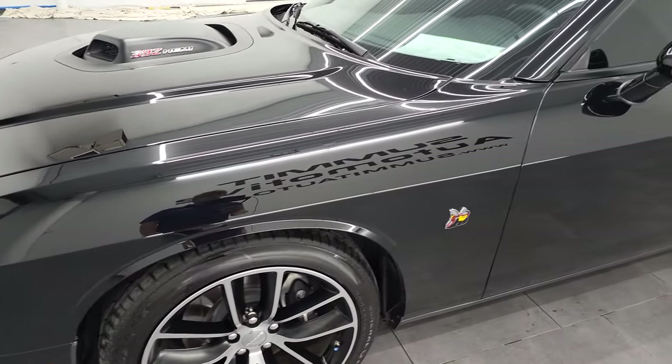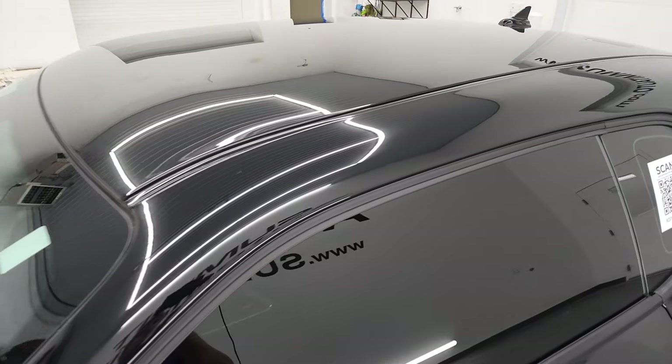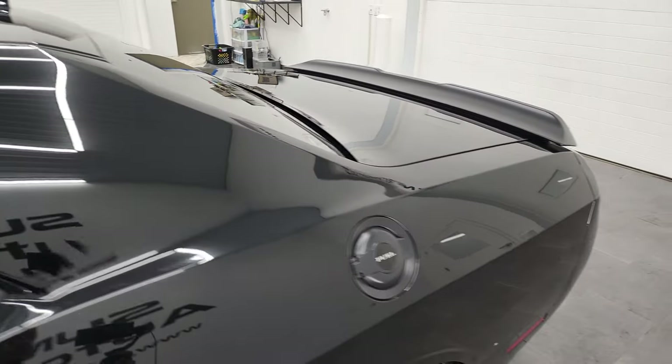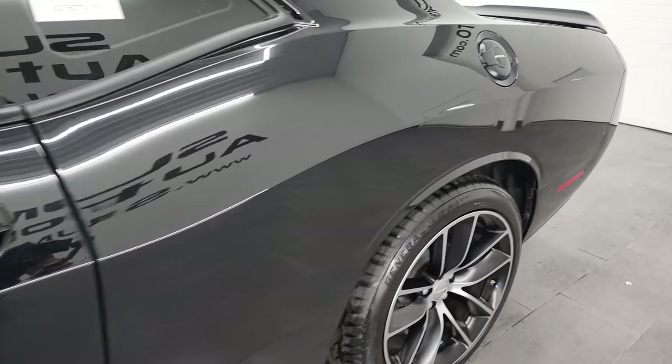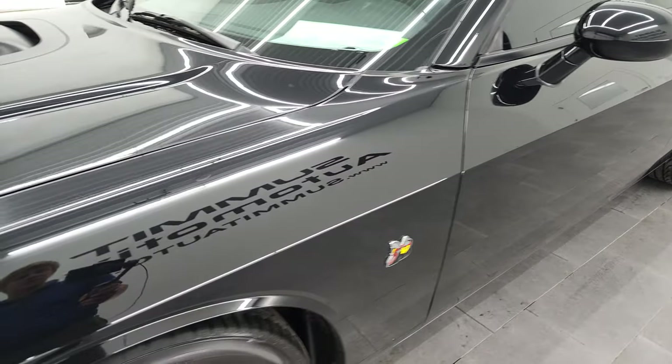I shoot all my videos in 4K. Pitch black clear coat is the color. And if you have HD capabilities on your computer, tablet, smartphone, or television, I highly recommend turning them on right now, because it is your best way to check out the quality, condition, options, and cleanliness of the vehicle before seeing it in person.